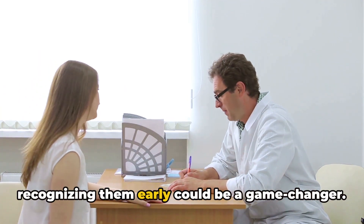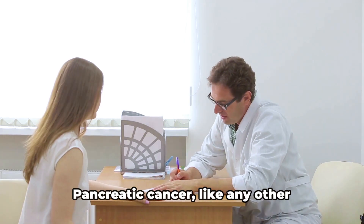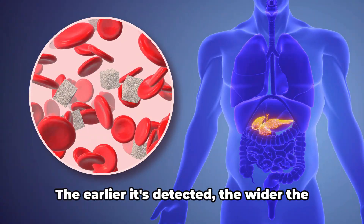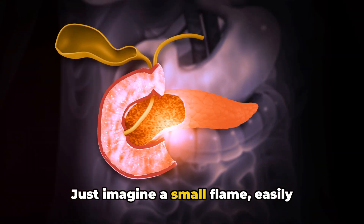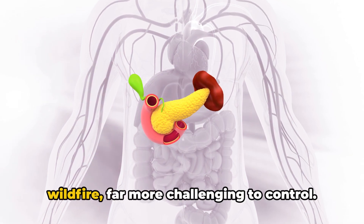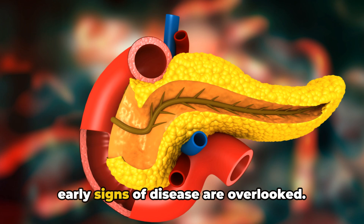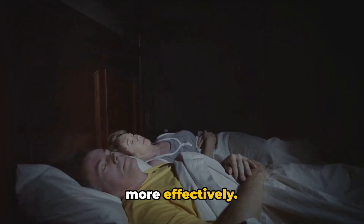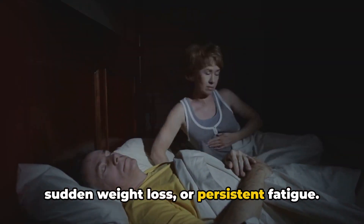Understanding these symptoms and recognizing them early could be a game-changer. It's not an overstatement to say that this could be a matter of life and death. Pancreatic cancer, like any other disease, is most effectively treated when caught in its early stages. The earlier it's detected, the wider the range of treatment options and the better the chances of survival. Just imagine a small flame, easily extinguishable when it's just starting — but if left alone, it could grow into a wildfire, far more challenging to control. That's what happens when early signs of disease are overlooked.